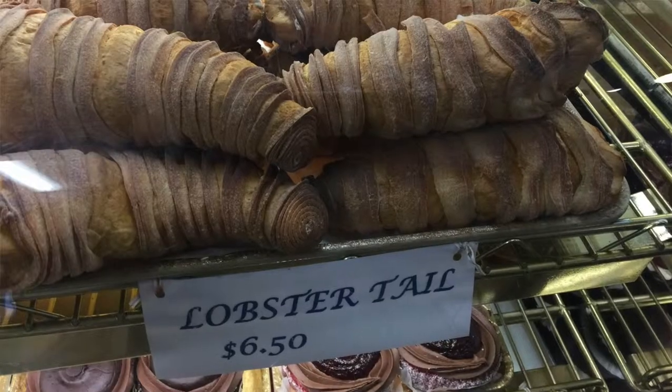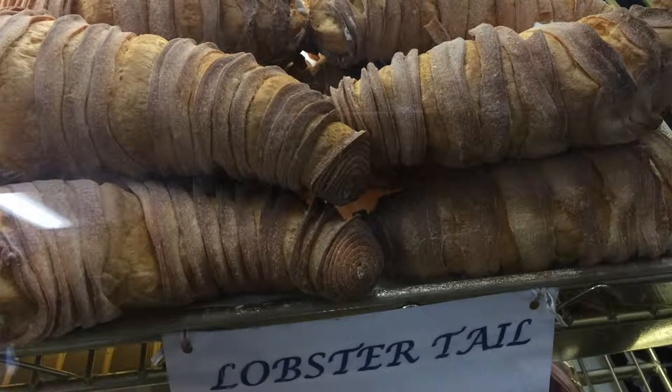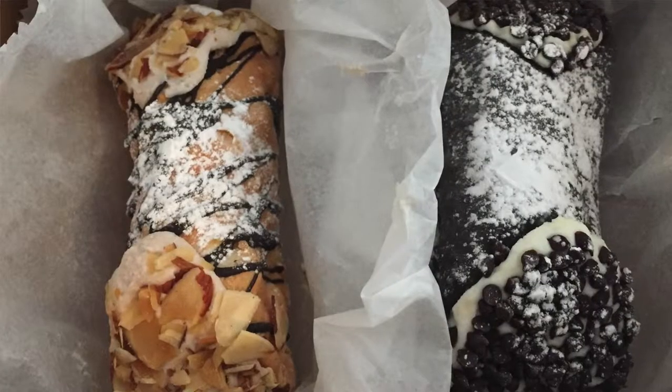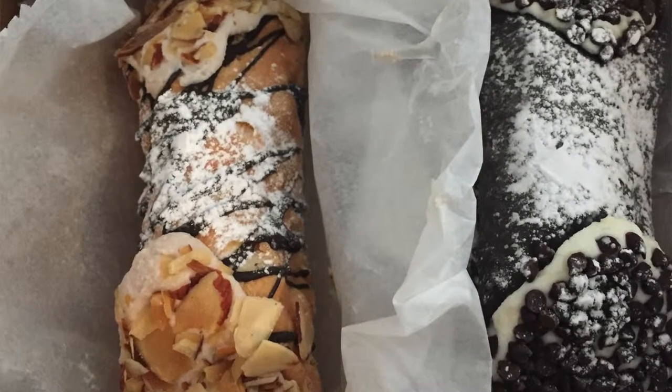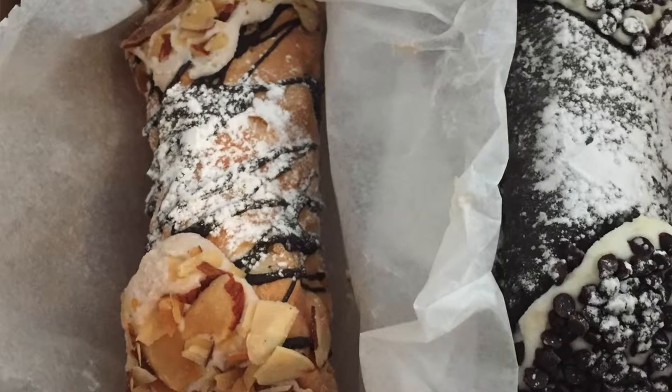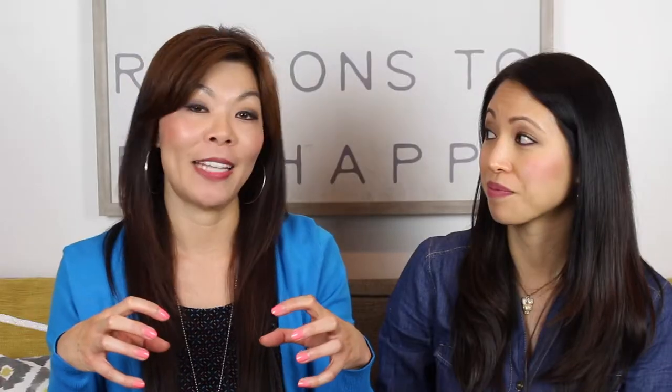I took like two bites and I was done. They're also known for their lobster tails, which are ginormous as well — it's literally like a flaky pastry full of cream, and it's something that a lot of people get as well. I tried the amaretto cannoli, and that one had an amaretto ricotta filling, drizzled with chocolate on top, and on the end caps were slices of almonds. I thought that was really good, I really enjoyed it — it's just super huge though.